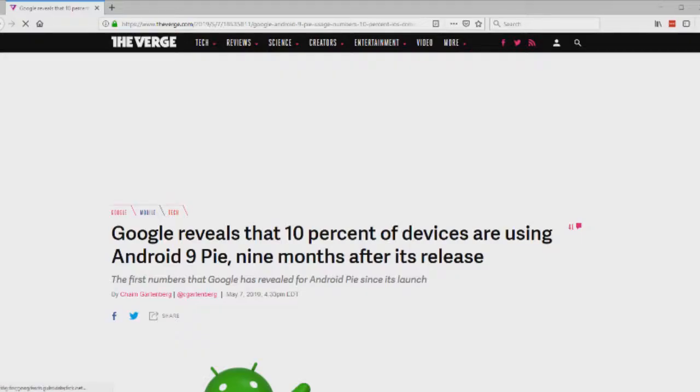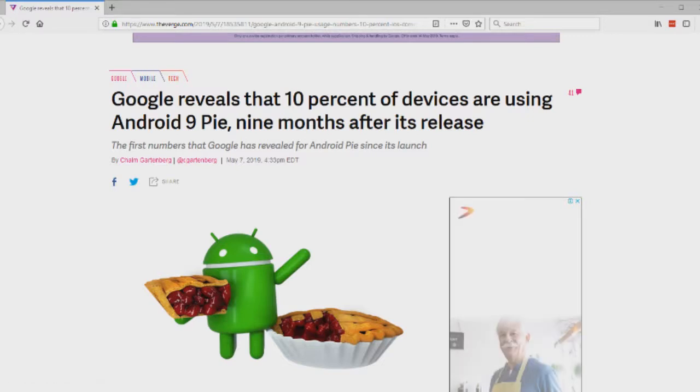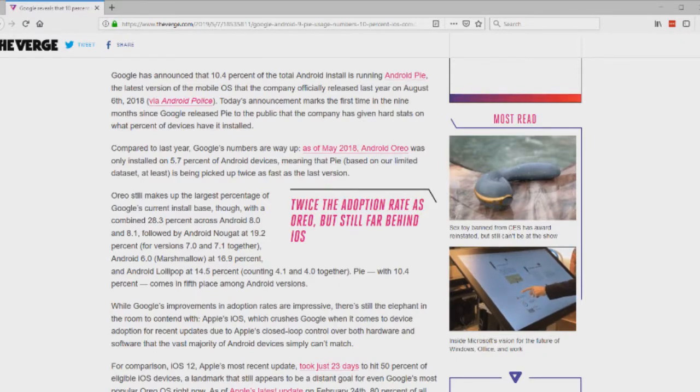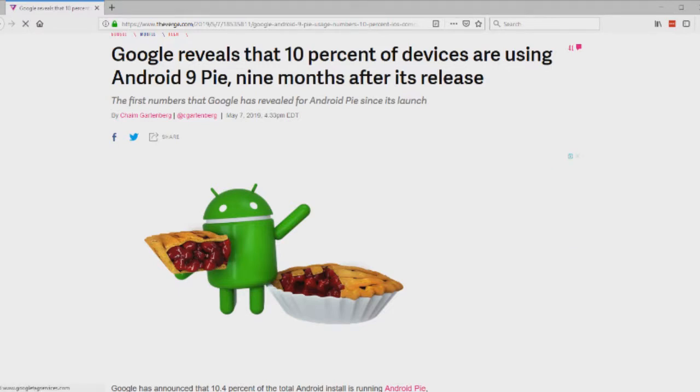Joe has a story about Google revealing that only 10% of devices are running Android 9 Pie after 9 months since its release. You'd think there would be a lot more than that. Joe can't update his own phone because his manufacturer hasn't provided the option.